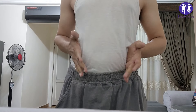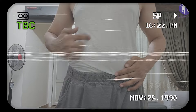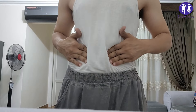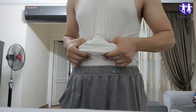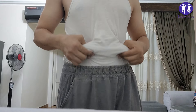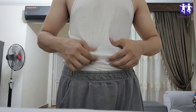Alright, night owls and sleep enthusiasts, listen up. We're about to spill the tea — literally — on how to torch that stubborn belly fat while you're catching Z's. We're talking about 8 bedtime drinks that'll have you melting fat faster than ice cream on a hot summer day. So grab your favorite mug and let's dive in.